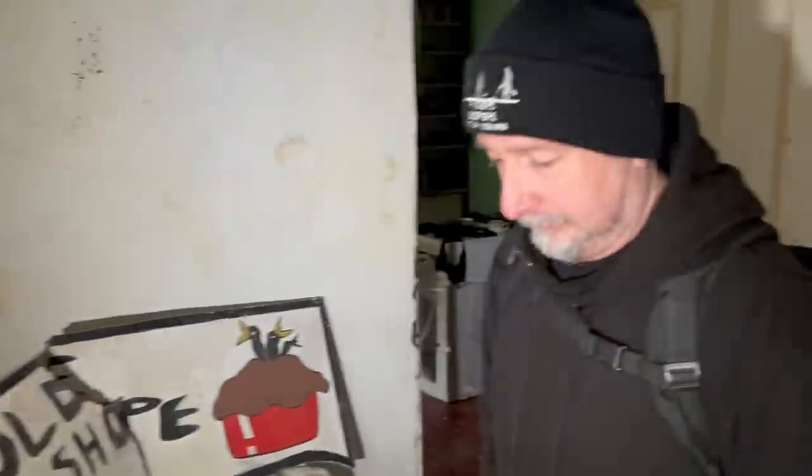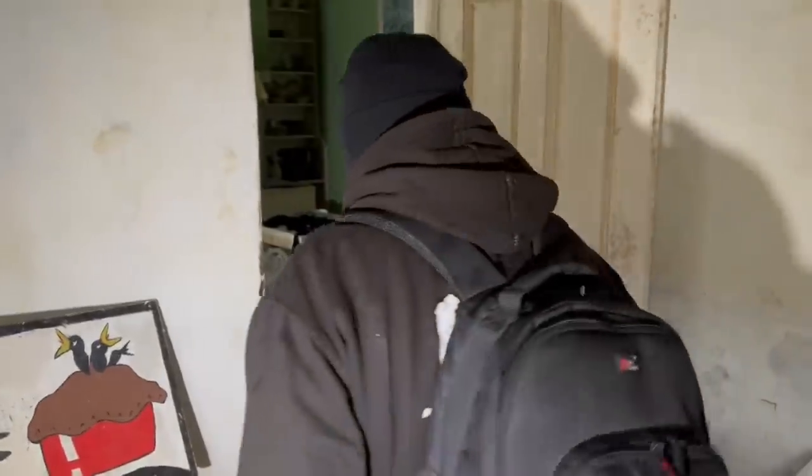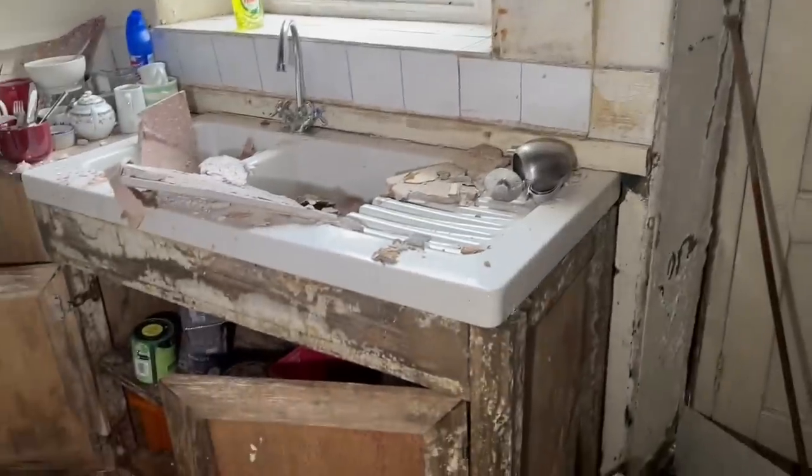I always want stuff like that in my house, but I don't know what I'd do with it. Keep going through, because this is probably the worst room in the house from what I've seen.